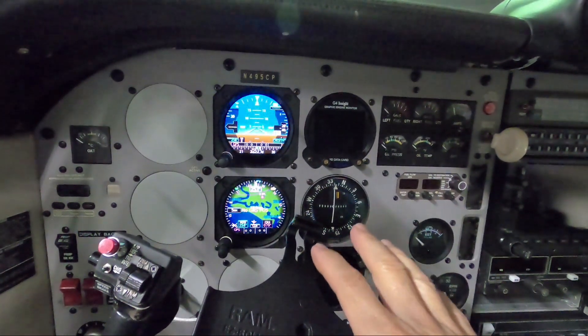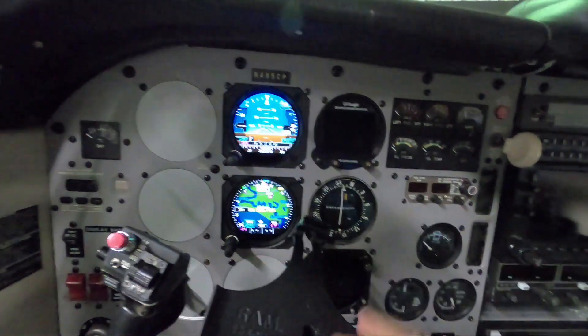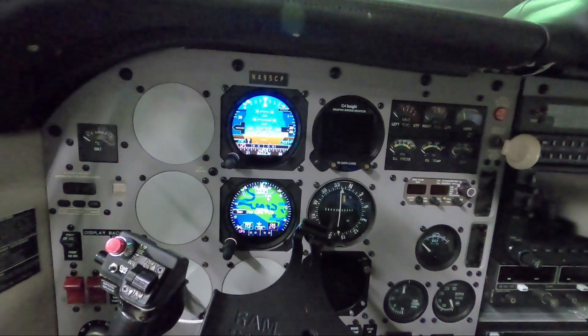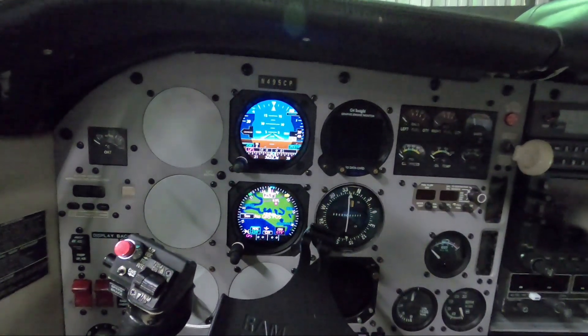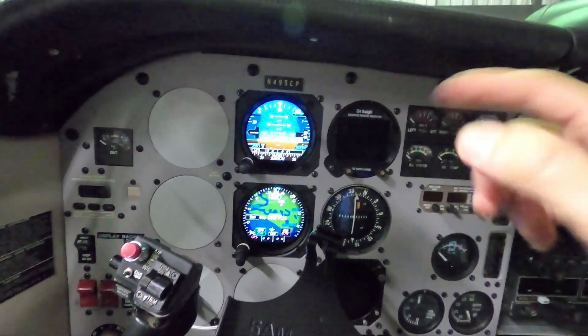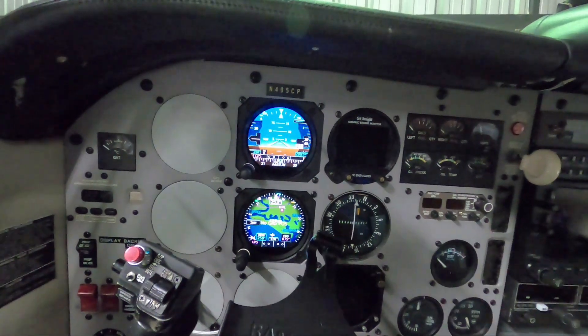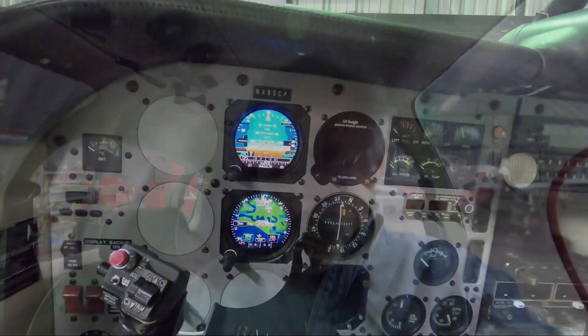I had taken off on runway nine because I wanted to play around with my flight director and it goes over the ocean, so I could basically simulate IFR conditions. Winds were favoring 27 a little bit better, so for landing I prefer to come back to runway 27. I figured out what was going on halfway through the flight and I will show you that at the end.